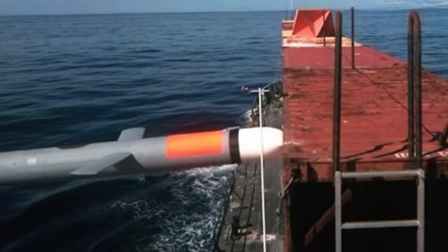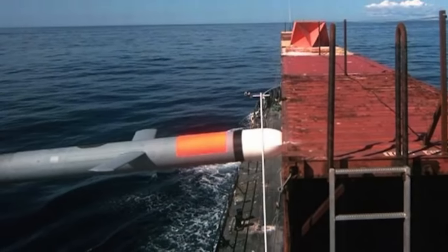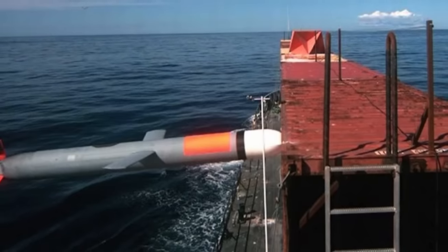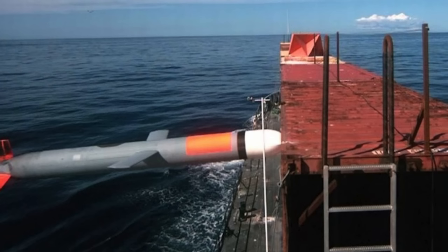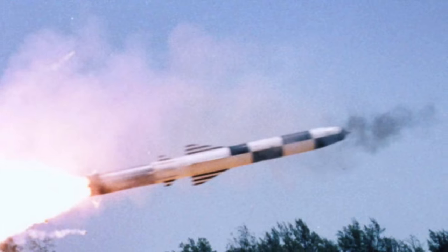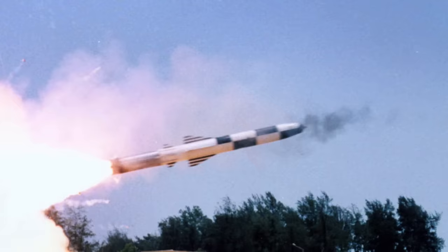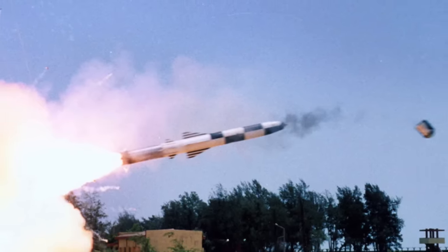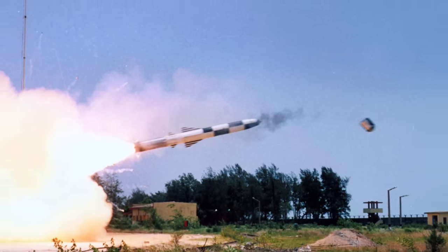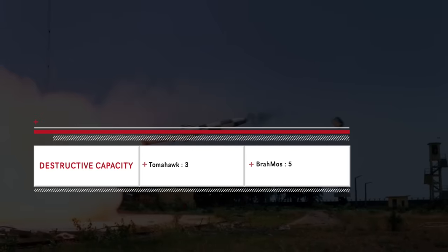Block 5B has the JMEWS, or Joint Multi-Effects Warhead System. First announced in 2010 and tested in 2014, it is a two-stage warhead combining blast fragmentation and enhanced penetration, capable of destroying a wide variety of targets — from soft targets like parked aircraft to hardened ones like bunkers. BrahMos carries a 300 kg or 660 lb semi-armor-piercing warhead. Being twice as heavy and almost four times as fast as the Tomahawk, BrahMos has more than 32 times the kinetic energy. The missile is known to break ships in half in several tests. The advantage in this category goes to BrahMos.